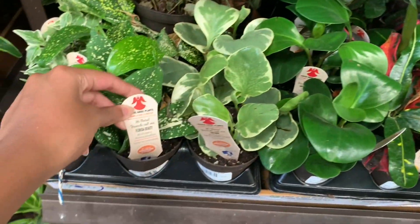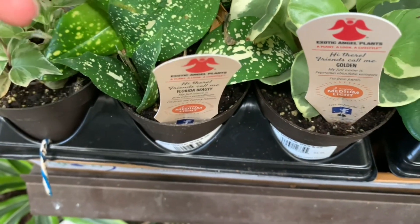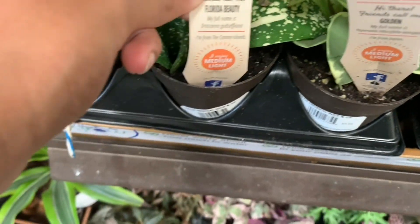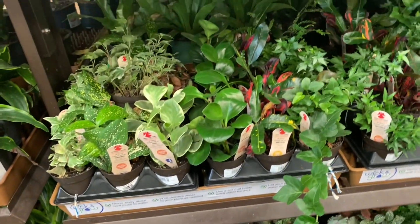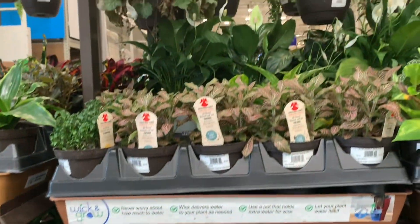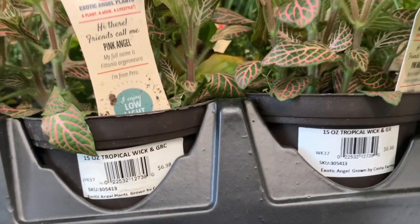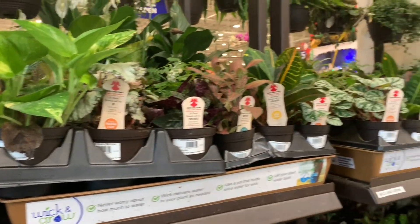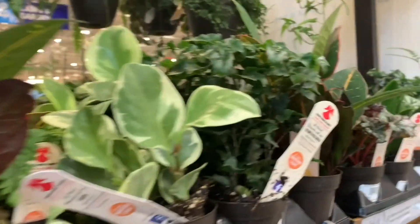Here we have a Florida Beauty dracena. Some photinias for $6.98, some waffle plants for $7, Begonia rex, Peperomia obtusifolia variegata. Some more Begonia rex — this one's from India. A Dracena Janet craig compacta from Puerto Rico.